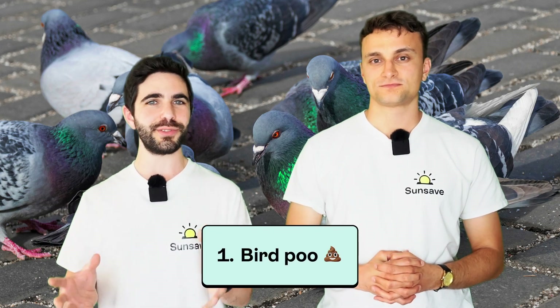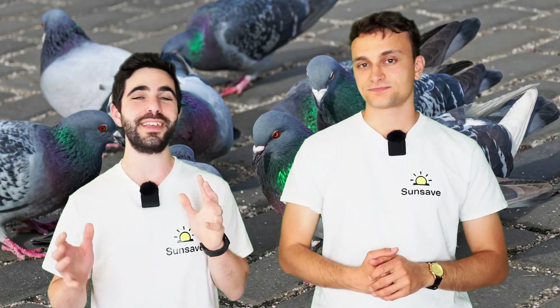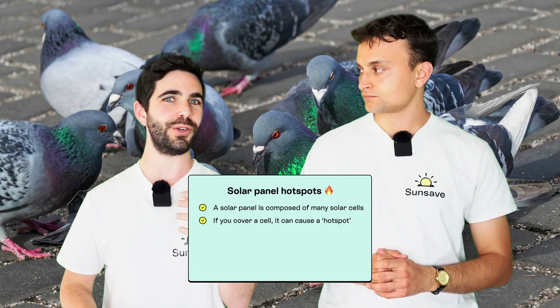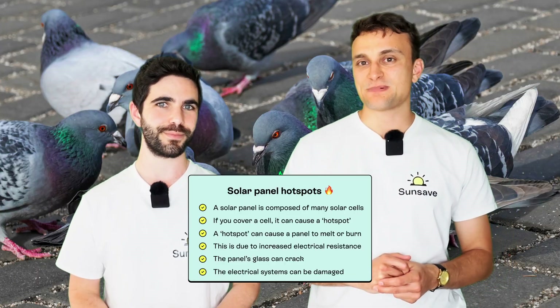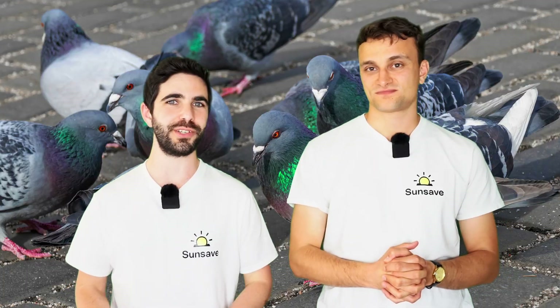Number one, they excrete on your panels. This reduces the amount of sunlight that your panels can turn into electricity, which would be bad enough, except the excretions also cause horrible splotches which can cause hotspots. What is a hotspot? A solar panel is made up of loads of individual solar cells, and if you cover any of them, it can cause a hotspot, which in turn can cause the panel to melt or burn. This is because it increases the electrical resistance, the glass can crack, and the electrical systems within can be damaged. Birds' excretions also contain uric acid, which can wear away the anti-reflective coating on your panels, which can reduce their efficiency.